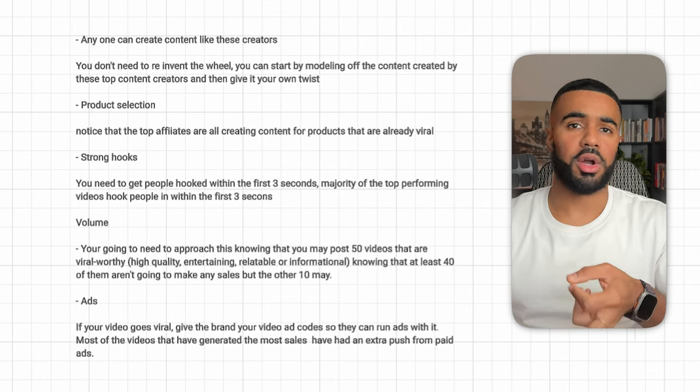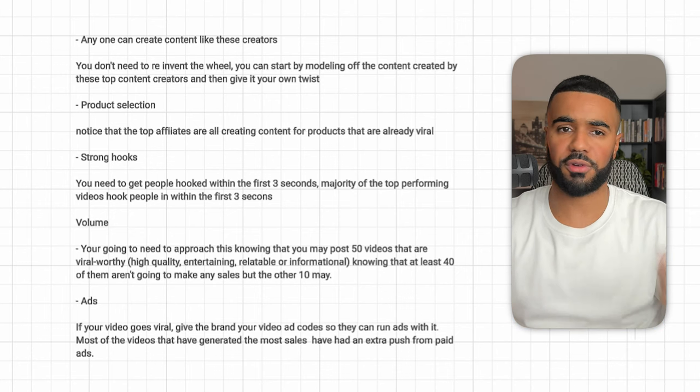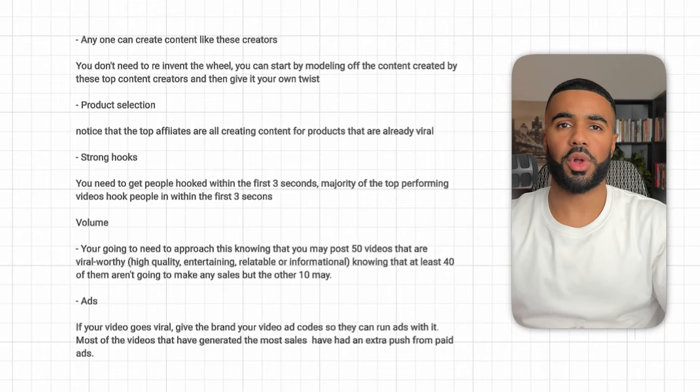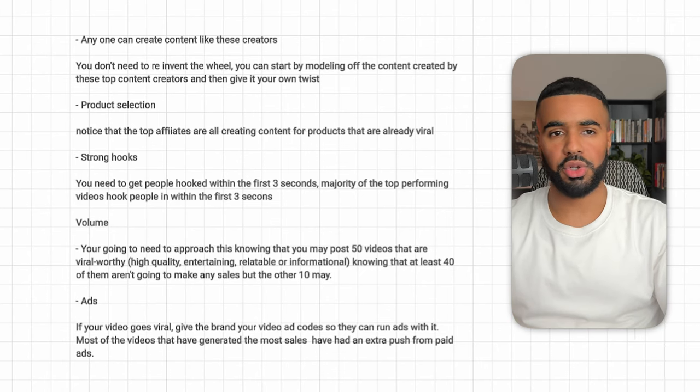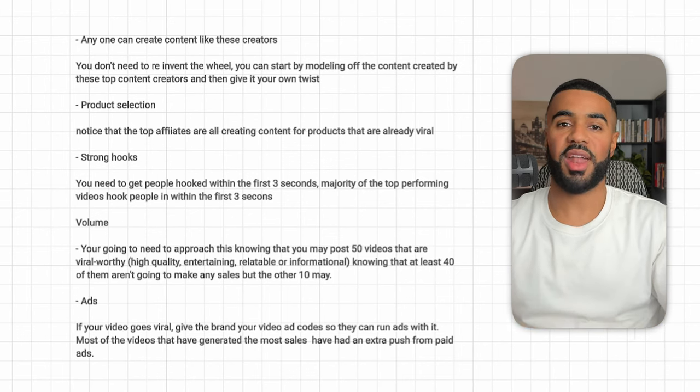Strong hooks are very important. When you create content, you need to hook people within the first three seconds to get them to watch the rest of the video. Majority of the top-performing videos have really strong hooks, so take the time to study those videos and break down what's working. Also, this is a volume play — you need to approach this knowing you may post 50 high-quality, entertaining, relatable, or informational videos, and out of those, 40 may flop while only 10 actually get good views and generate sales. That's the name of the game.